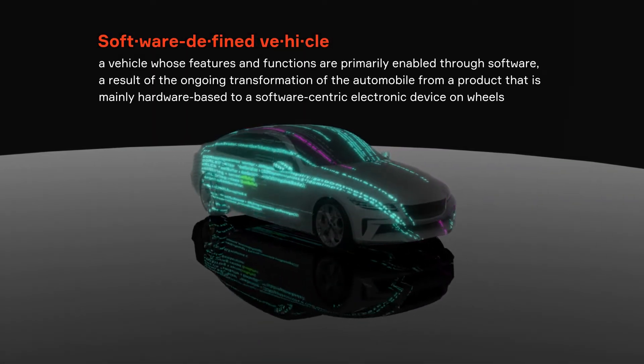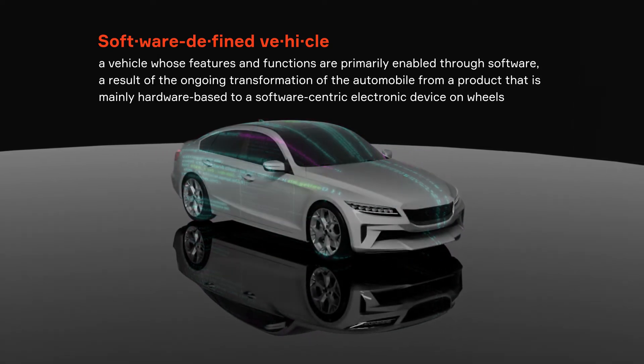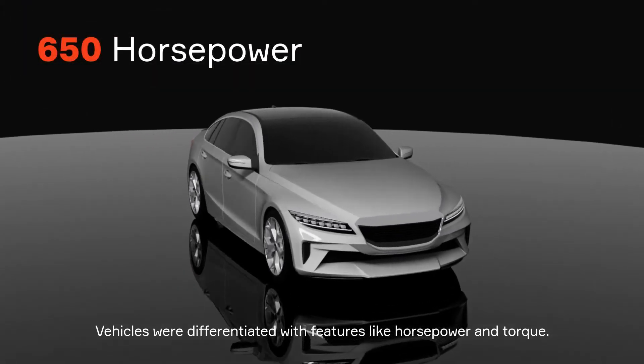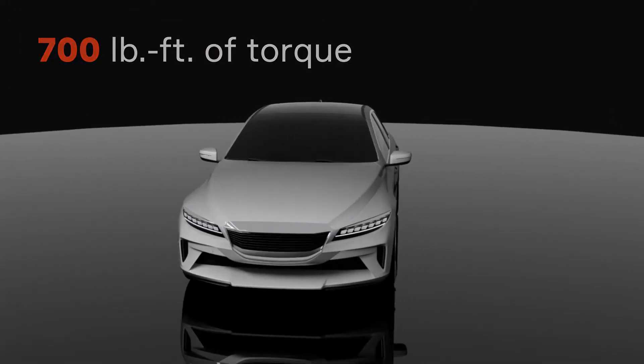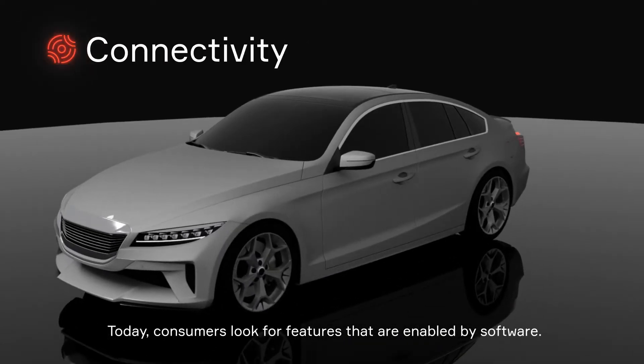A software-defined vehicle is one whose features and functions are primarily enabled through software. Vehicle manufacturers used to differentiate themselves with mechanical features such as horsepower and torque. Today, consumers are increasingly looking for advanced features that can only be provided through software.